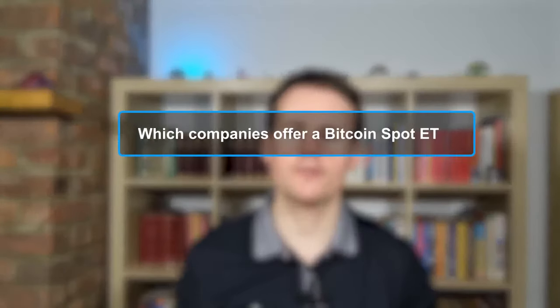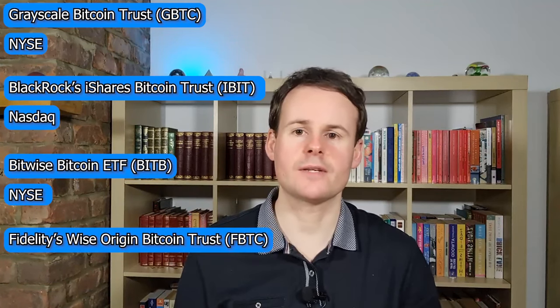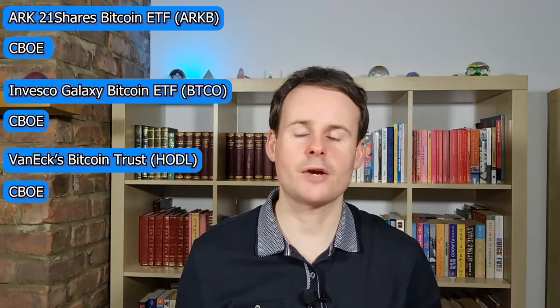Which companies offer a Bitcoin spot ETF? All 11 approved Bitcoin spot ETFs began trading on the 11th of January 2024. Those 11 are: Grayscale Bitcoin Trust, which trades on the New York Stock Exchange; BlackRock's iShares Bitcoin Trust ETF, which trades on the NASDAQ; the Bitwise Bitcoin ETF; Fidelity's Wise Origin Trust BTF, which trades on the Chicago Board Options Exchange; ARK21Shares Bitcoin ETF; Invesco Galaxy Bitcoin ETF; VanEck's Bitcoin Trust; Franklin Templeton's Franklin Bitcoin ETF; the WisdomTree Bitcoin Fund; Hashtex Bitcoin ETF; and the Valkyrie Bitcoin Fund.